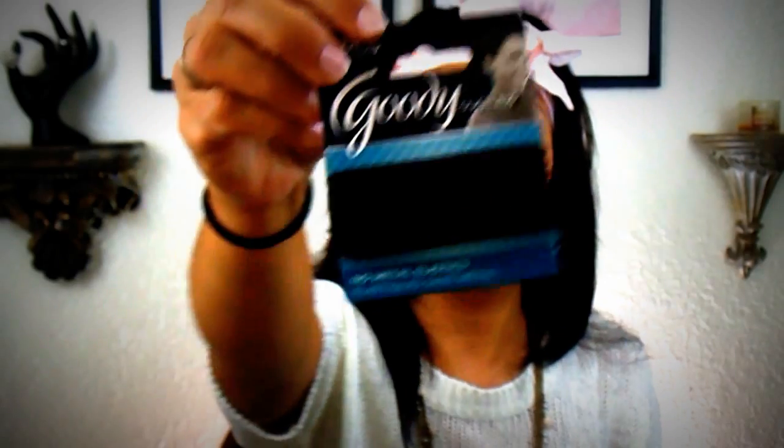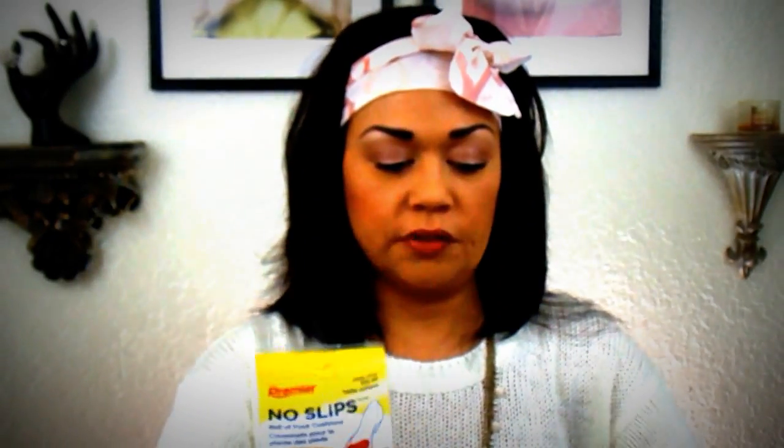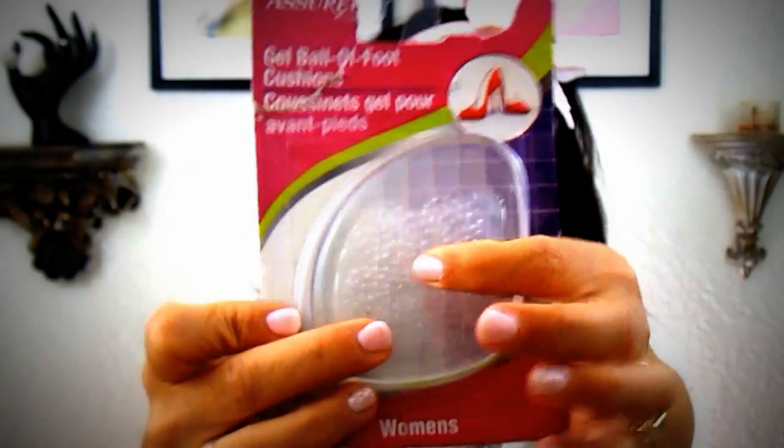I also found these really pretty hair ties for my daughter, and I picked up another hair tie for me. I picked up these head wraps for my daughter to go with all the other items I bought for her — she's spoiled, by the way. I also picked up two of these no-slip heel inserts — I really love these. You can find them at Target or Walmart but they're more expensive there. And I found them in the gel ball foot one with soft gel on them.